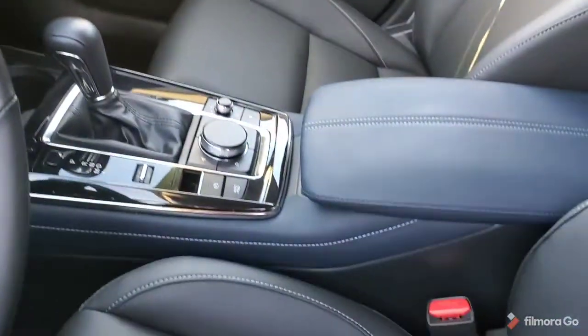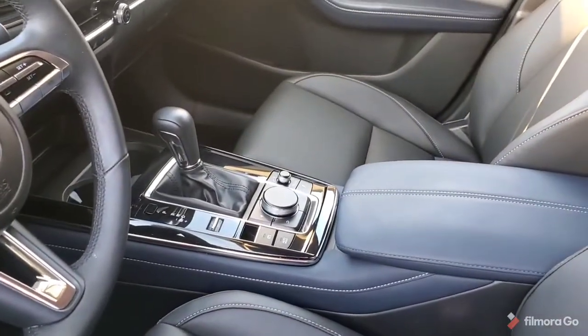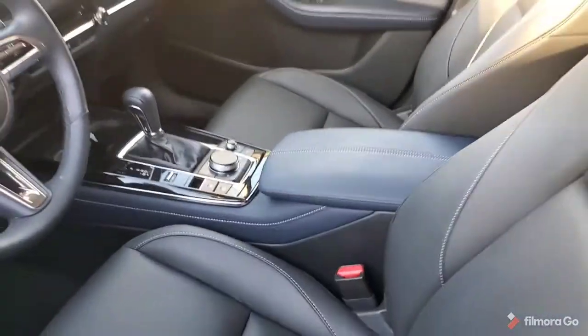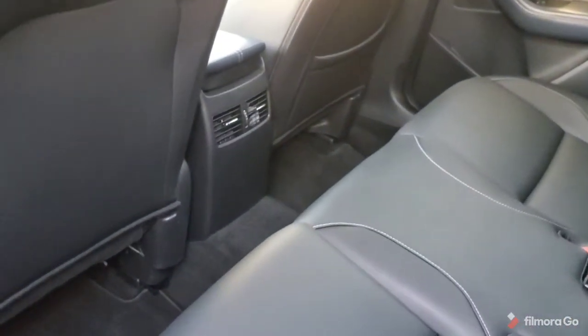And again, the navigator here, which is ergonomically placed on the console. You've got plenty of room in the back, and you've also got the rear vents here.